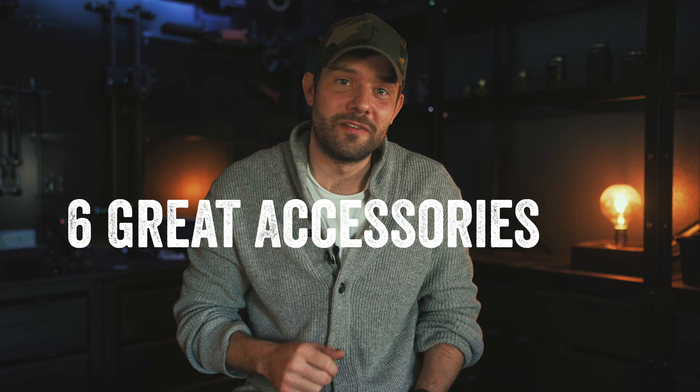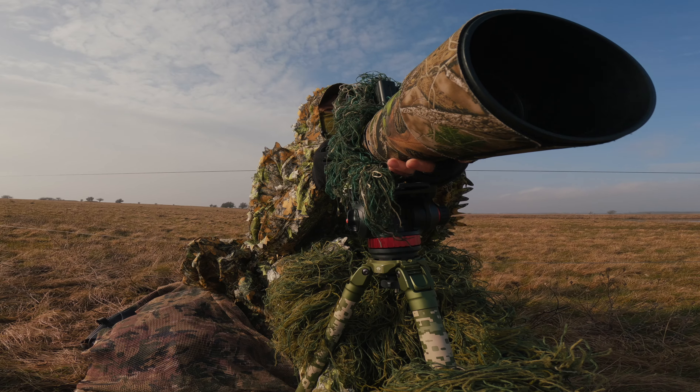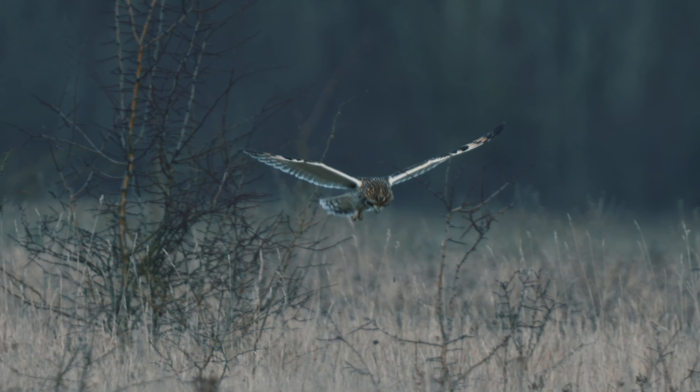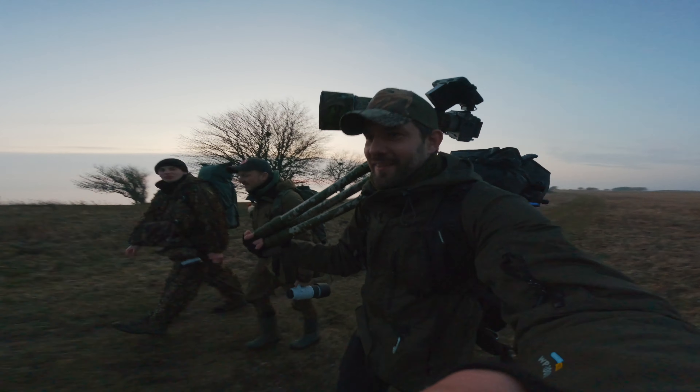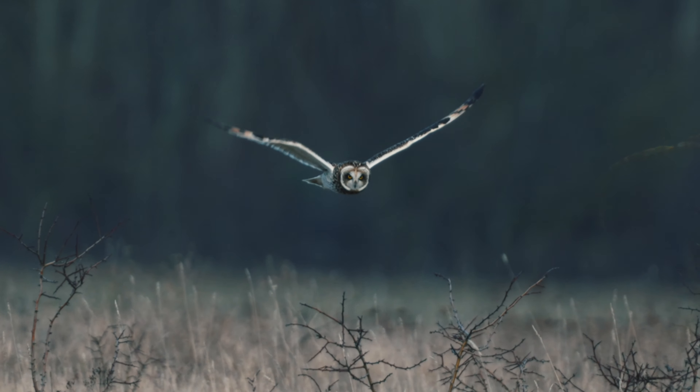Hey guys! In this video I'll show you six great accessories for wildlife photographers and filmmakers which I like to use almost every time I'm out shooting. All these accessories were actually also used in my latest video when we were out spending four days filming and photographing the Short-eared Owl in the wetlands of Avnø. So let's just jump right in!